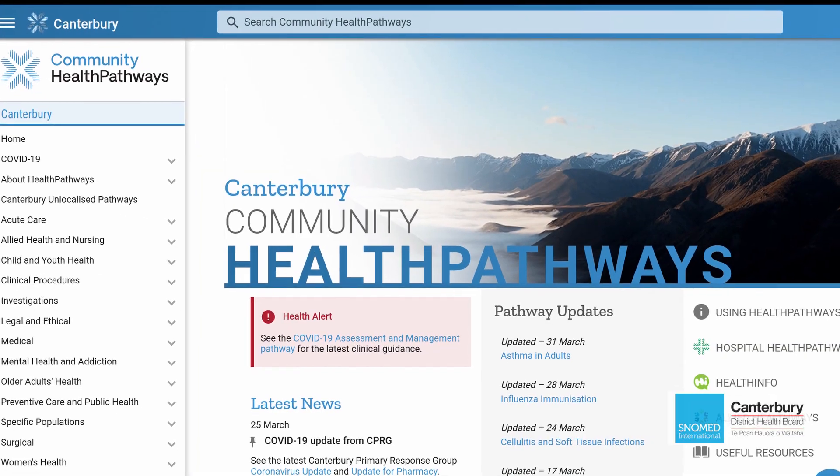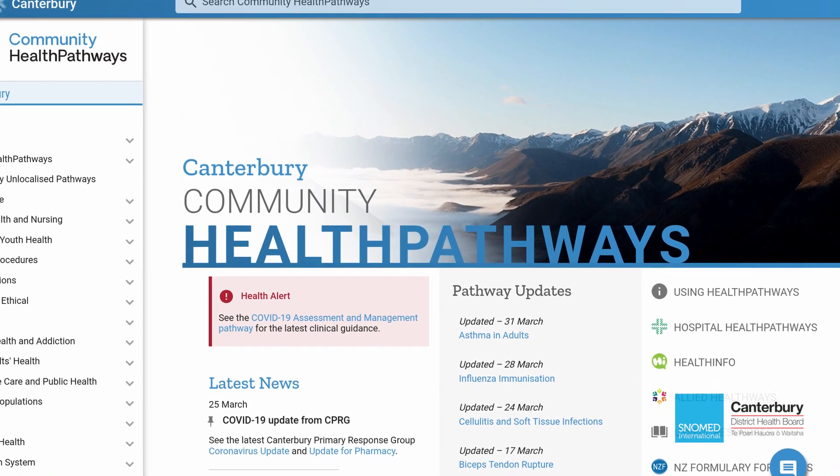We can use SNOMED to attach appropriate clinical phrases to a SNOMED code, so you can start to identify cohorts of people and pull them out and have a look at what happened for that group. One of the great things about SNOMED is that it's a hierarchical coding system — we put the best match on the pathway, and our search engine can walk up and down that hierarchy to find any related pathways. That's been a real advantage of using SNOMED.